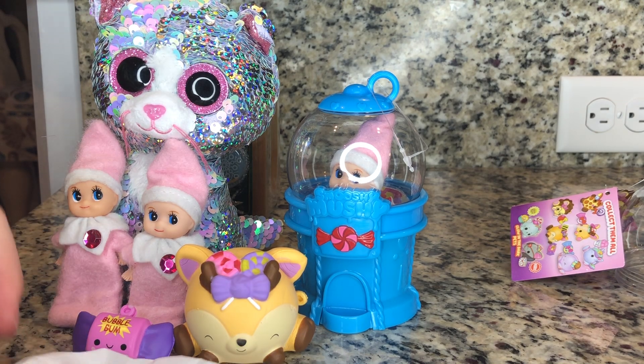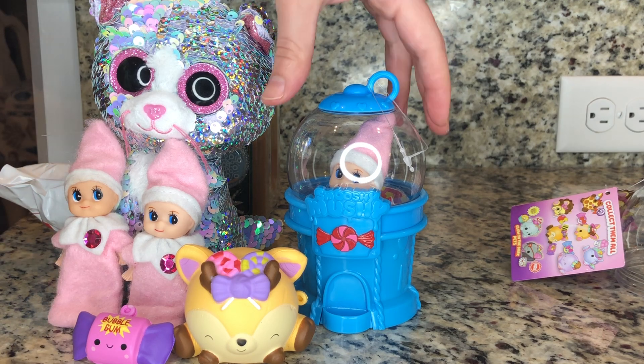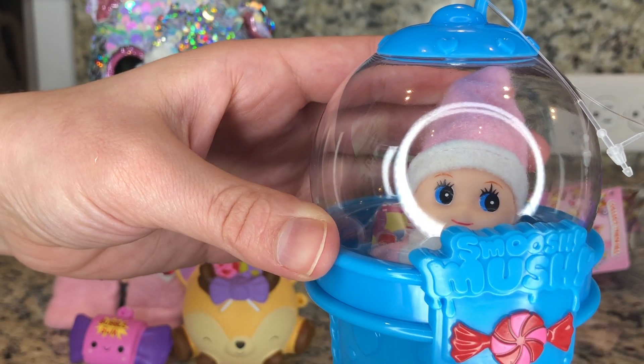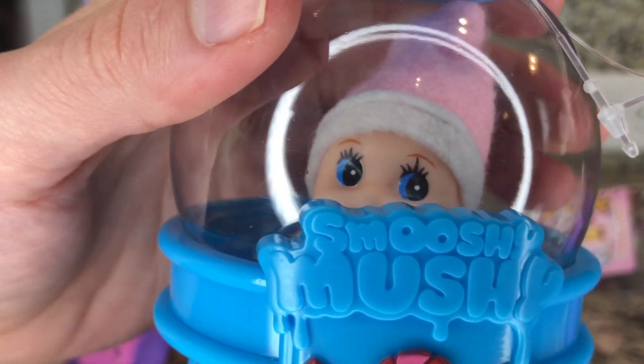Now, for the most important part of all, we must save her. She's trapped in the Smooshies. And you know why? I think she just loves the Smooshies so much! Well, Pink, remember, never do this again.